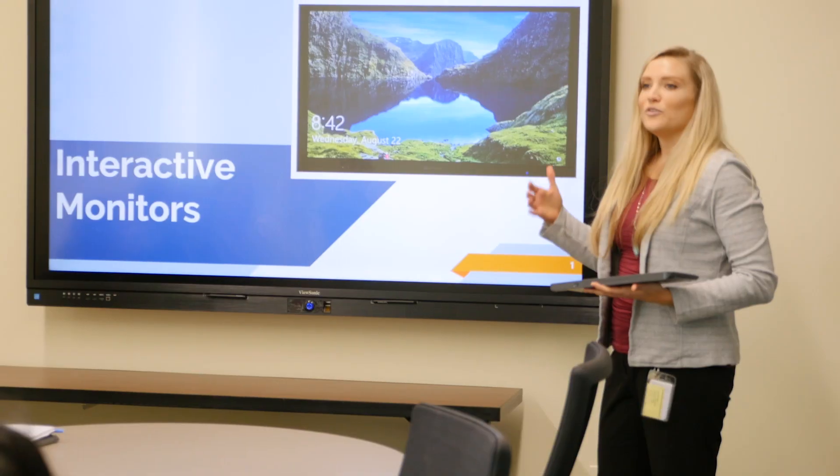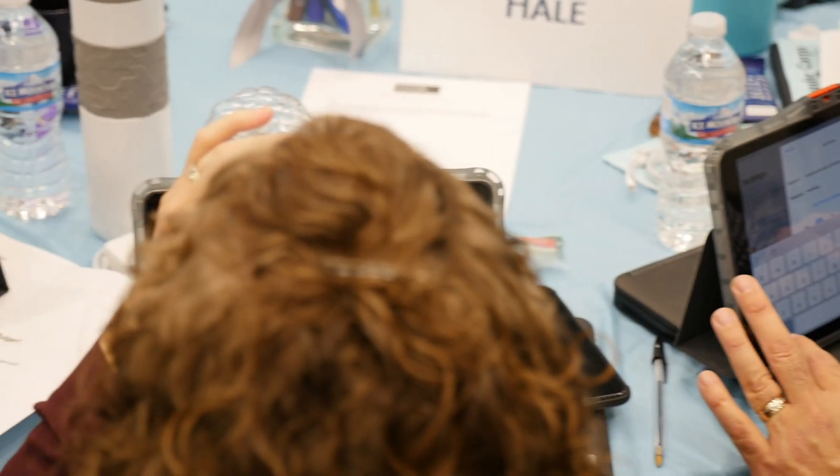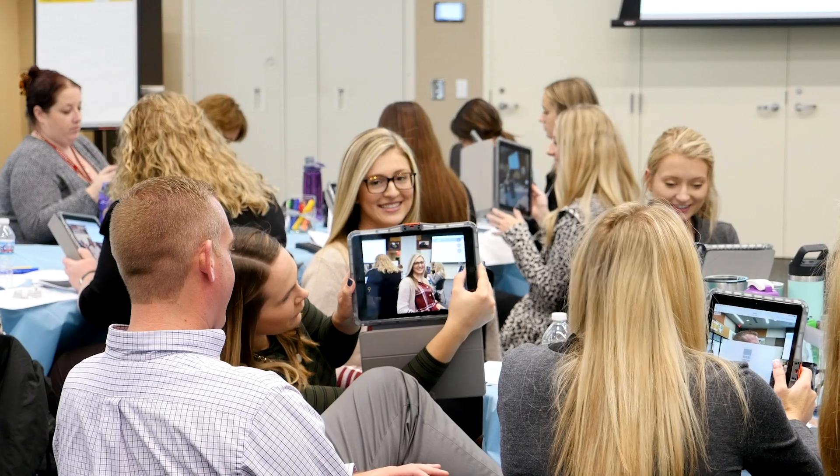We are learning how to make our classrooms future ready. We're learning how to engage our students using 21st century technology and skills that will not only engage them but help them take more ownership of their learning and make our learning environment more purposeful and more aligned to those future-ready skills that they'll need to be successful.